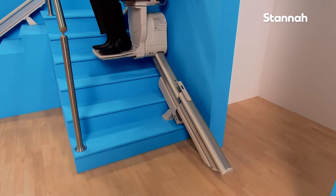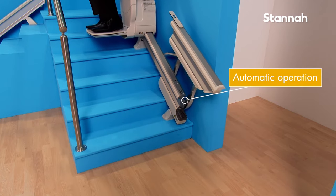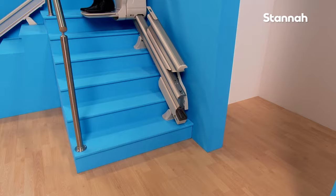The retractable rail is activated and lowered into position automatically by the Stana stairlift itself. As you travel up the stairs, the rail folds to leave the doorway and passageway clear.